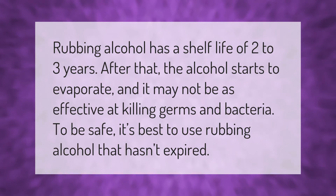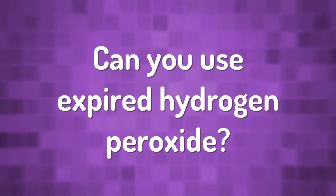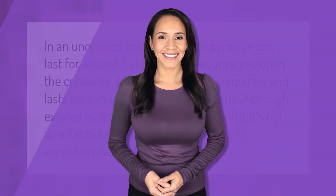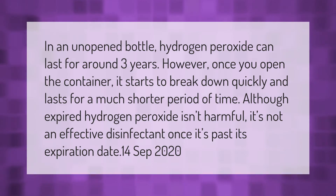In an unopened bottle, hydrogen peroxide can last for around three years. However, once you open the container, it starts to break down quickly and lasts for a much shorter period of time. Although expired hydrogen peroxide isn't harmful, it's not an effective disinfectant once it's past its expiration date.